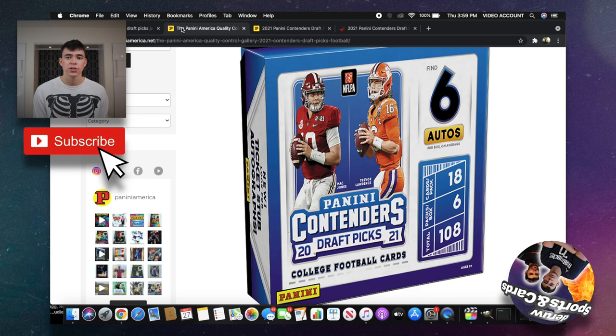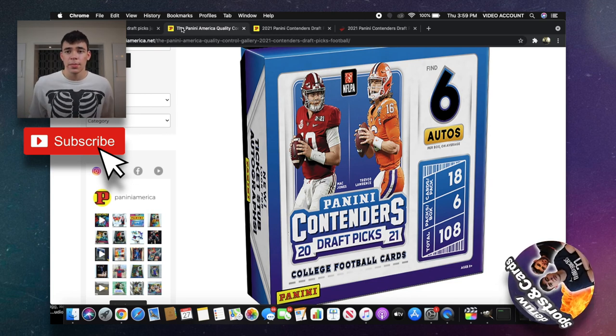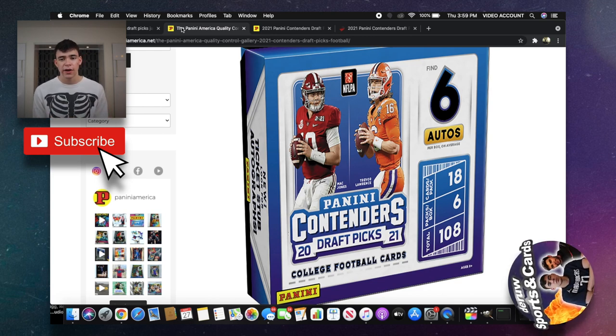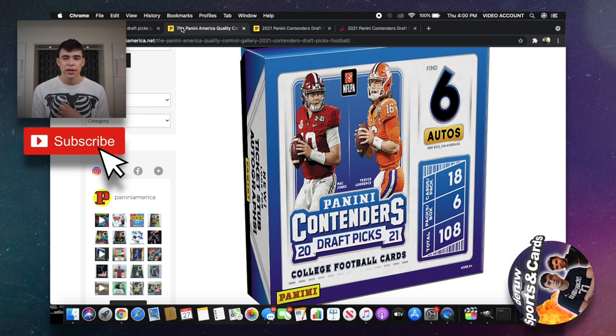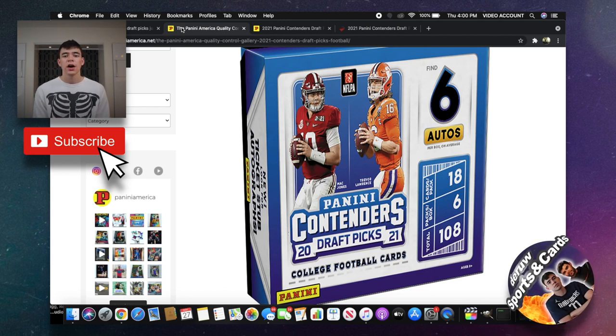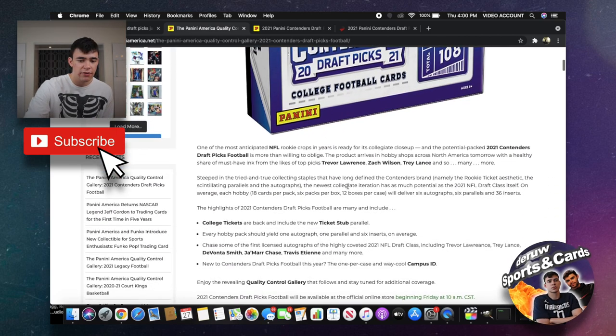108 cards total. In my opinion with Contenders, it's autograph or bust — you either get a good autograph or it was kind of a fail. I feel like the inserts aren't as good as some of the other products. But let's take a look at the cards here on Panini's website gallery.